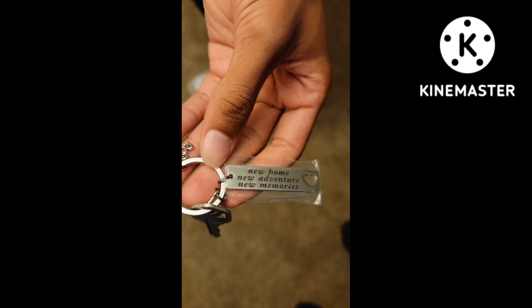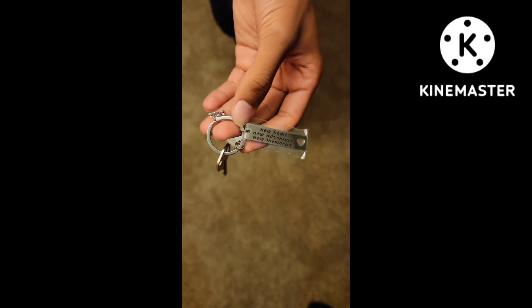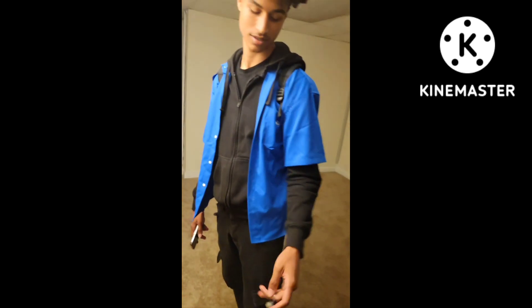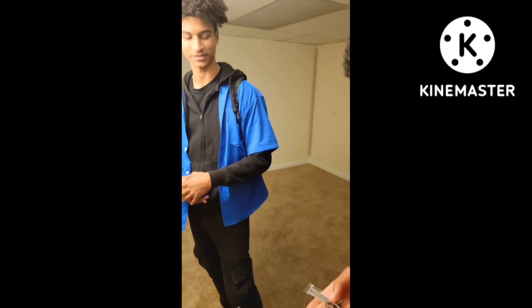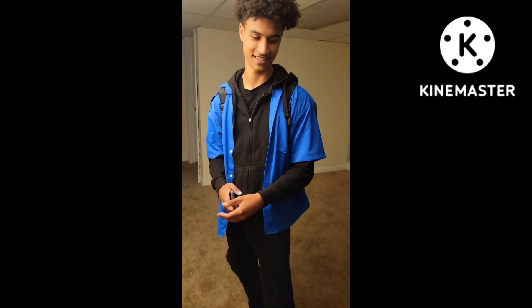New home, new adventure, new memories — 2022. Welcome home, fellas. Welcome home. They're just stunned!